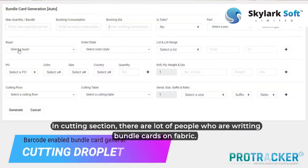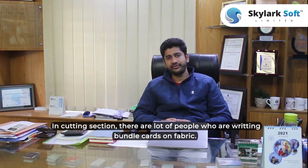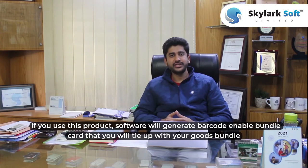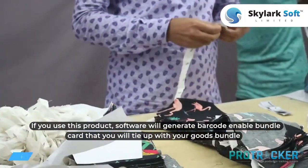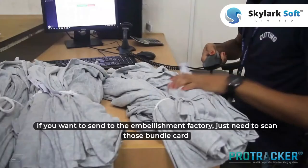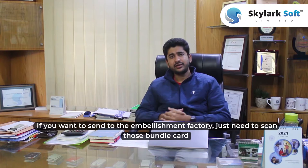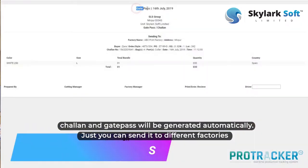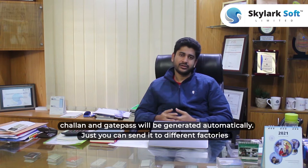In the cutting section, there are a lot of people who are writing bundle cards on fabric. If you use this product, the software will generate a barcode and a bundle card that you will tie up with your garment bundle. If you want to send it to a print factory or embroidery factory, just scan those bundle cards and the job process will be generated automatically, and you can send it to different factories.